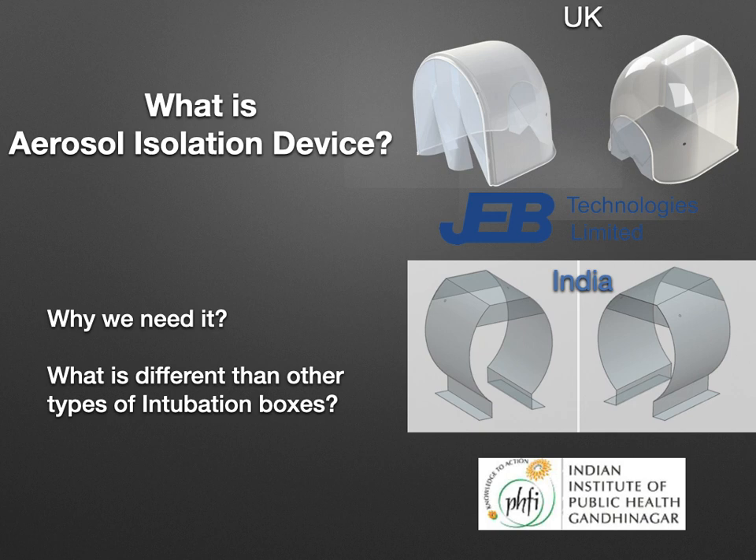So what is it? The aerosol isolation device is a hood-like structure which covers the head and neck area of the patient. It is transparent, made of medical-grade material, and has good access on both ends — head and neck — which are covered by transparent clear dressings. In the UK, it has the support of University Hospitals of Leicester NHS Trust and is made by JEV Technologies Limited. In India, it has the support of the Indian Institute of Public Health, Gandhinagar, Ahmedabad in Gujarat.